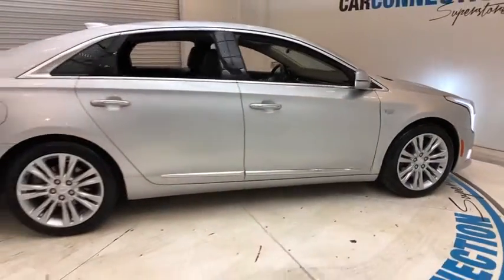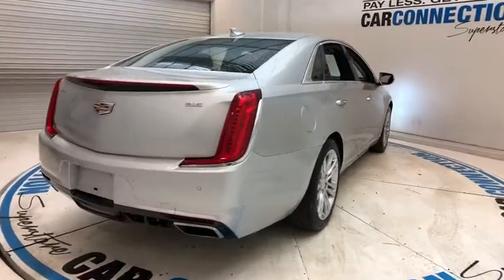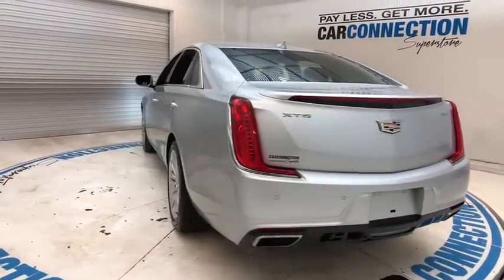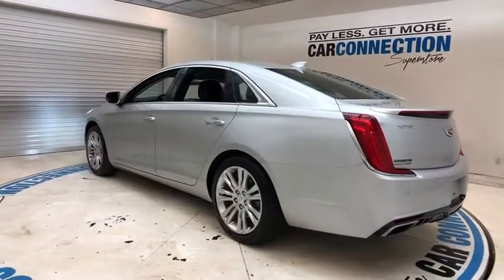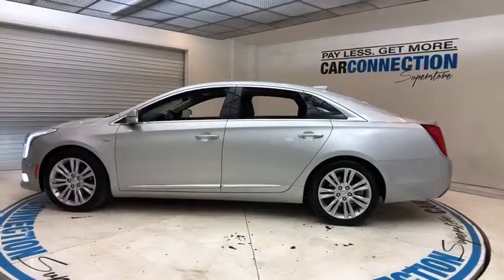2019 Cadillac XTS. The Cadillac XTS will have every kind of feature you can think of. It comes with a spacious, high-tech cabin and is packed with lots of safety features. It is a full-size luxury cruiser — a pleasant ride for any Caddy owner.